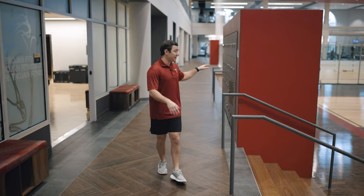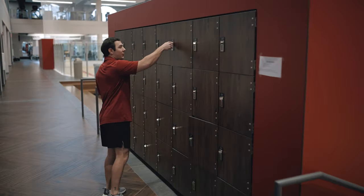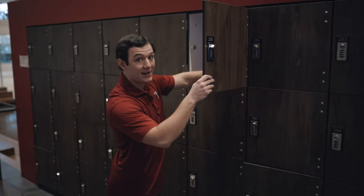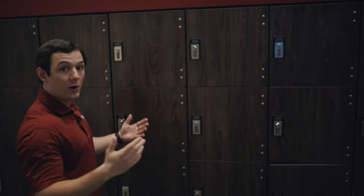Throughout the facility we do have day-use lockers. What you do is you just come up to any one you'd like, open it up, place your stuff inside, set your own code and lock it, and walk away.